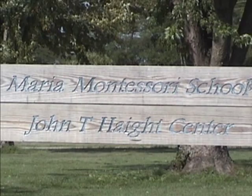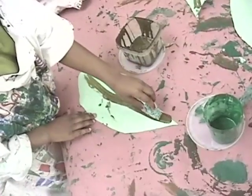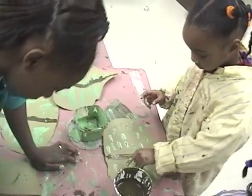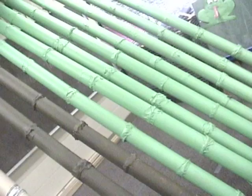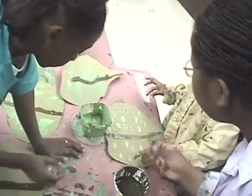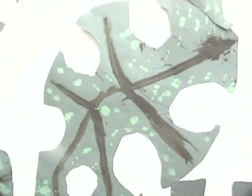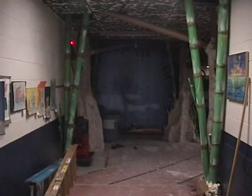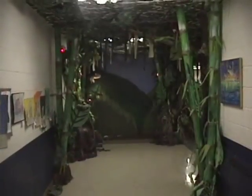Twelve years ago, students began to create life-size models of a rainforest and a coral reef in the Learning Center at Montessori in District 205. Teachers created curriculum and guided students in research projects. Through the Illinois Arts Council Artist in Residence Program, a local artist who is also a Montessori parent was brought in to design the installations and lead the workshops creating models of animals and plant life.